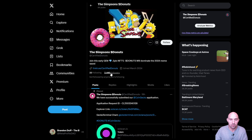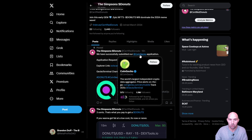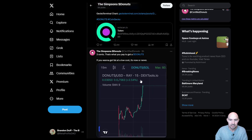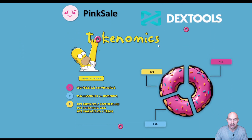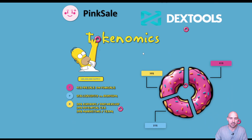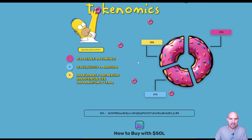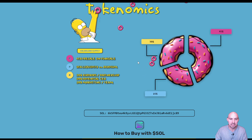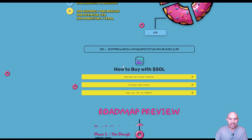You can see that they have 2,400 followers. They already have their screener here on CoinGecko. So bigger things are in the works for the donut. You can see they have 45% presale on PinkSale.Finance, 25% liquidity, and then 10, 10, 10 for marketing, centralized exchange, and Radium.